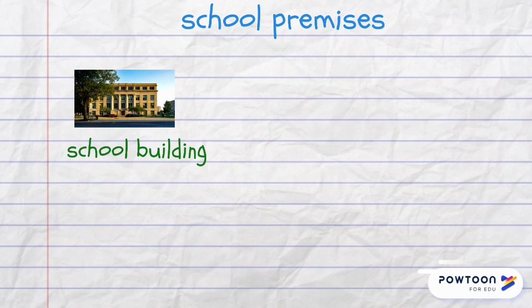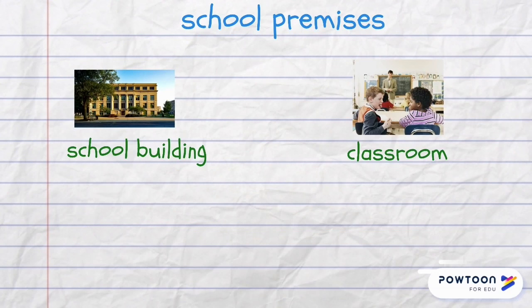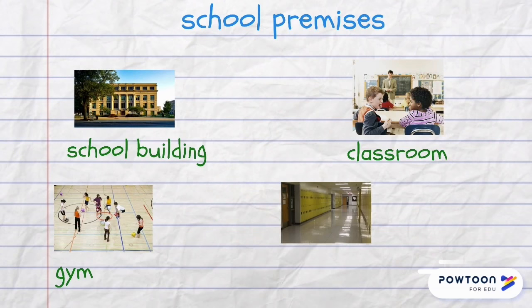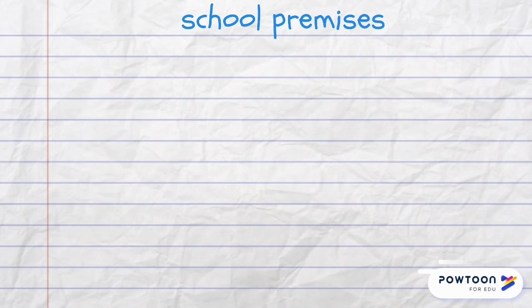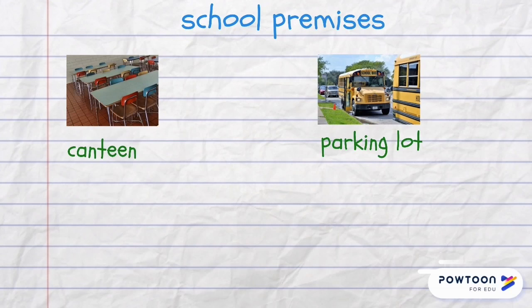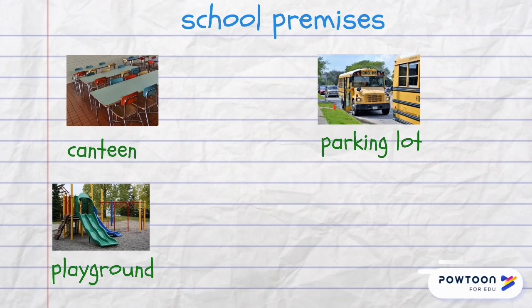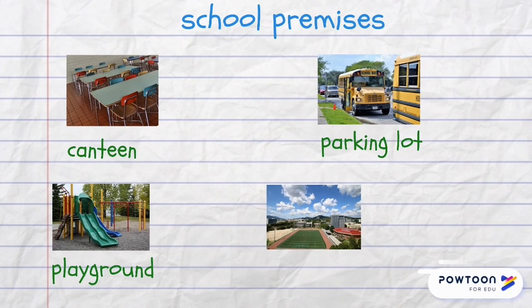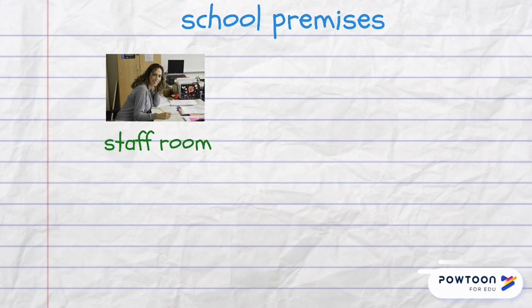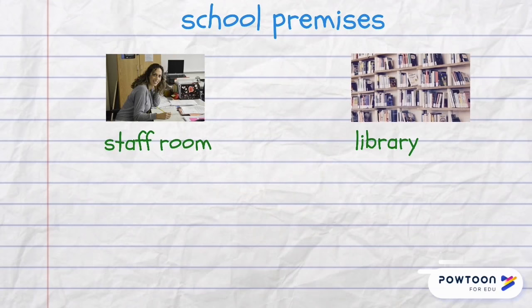School premises include the school building, classrooms, the school gym, a canteen where students and pupils have their meals, a parking lot — there may be separate parking areas for students and teachers — a playground for small children and a playing field for older kids, and a staff room for teachers, also sometimes called a teacher's lounge.